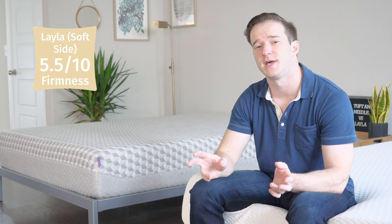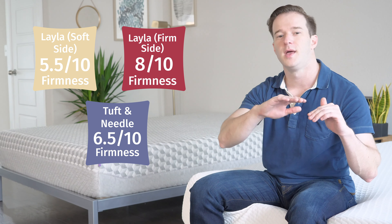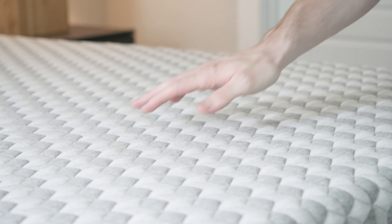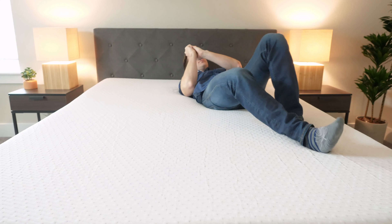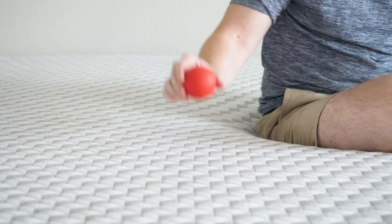Let's talk about the firmness and feel of both mattresses. The Layla has two sides: the soft side at about a 5.5 out of 10, and the firm side at 8 out of 10. The Tuft & Needle comes in at about a 6.5 out of 10, right in the middle of the two Layla sides. As far as feel, it comes down to whether you like memory foam — that quick-sandy, slow-moving feel you get with the Layla — versus the more balanced foam feel of the Tuft & Needle, which gives good pressure relief but is immediately responsive. There's more bounce on the Tuft & Needle; drop a lacrosse ball and it bounces right up, whereas it dies on the Layla.